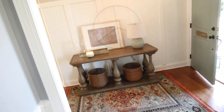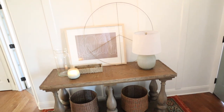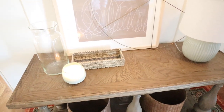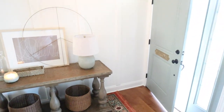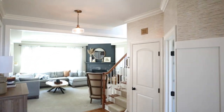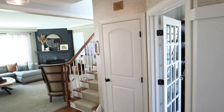I got everything put away and did some restyling of the entryway table to lighten it up for spring and summer — just a simple candle, a Studio McGee vase, and a little basket for keys. I kept my peace sign for that layered look, the basket stayed the same, and the lamp stayed the same. I also painted the vent cover to match the pendants so they look perfect.